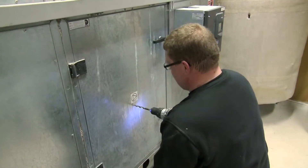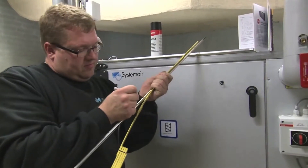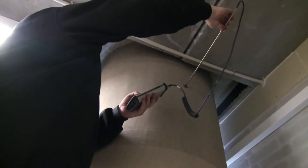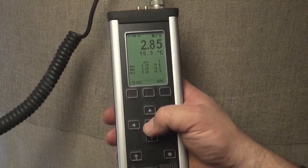Before replacing an AC fan with an EC fan, the airflow and pressure on the existing fans are determined in order to dimension the new EC fans to provide an airflow similar to the existing ones.